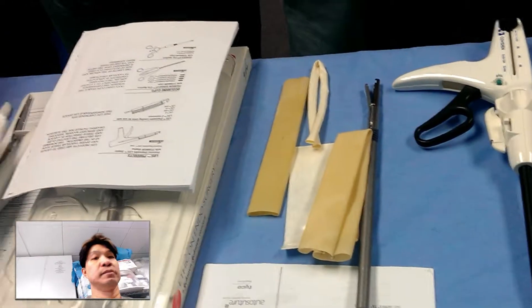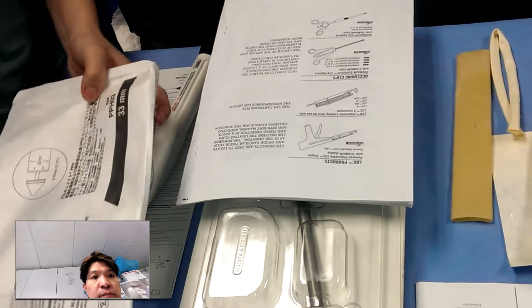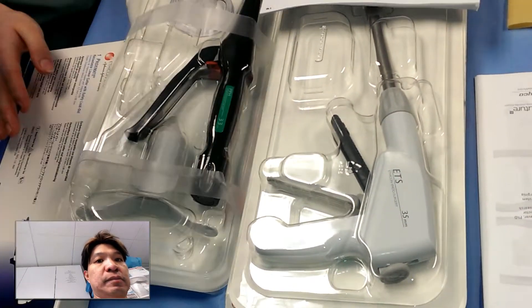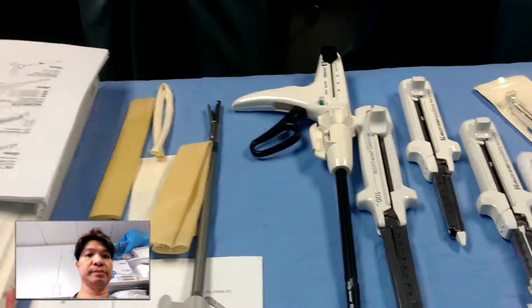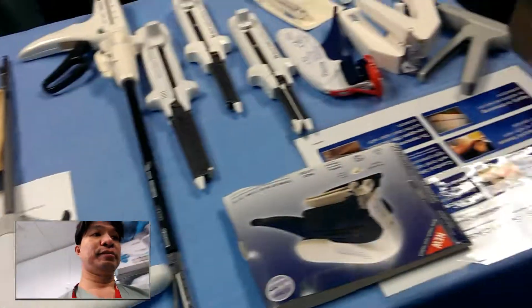The most common staple is skin staple. What is the most common one? It's the cheapest one, the fastest, and the most easier to use.